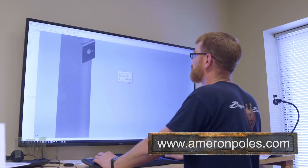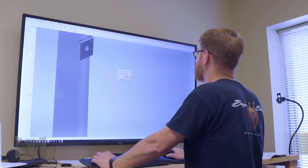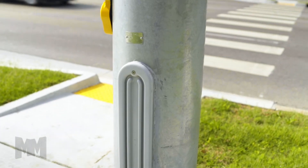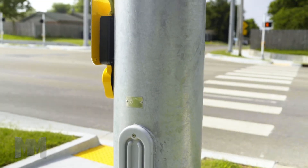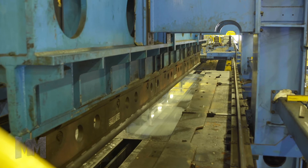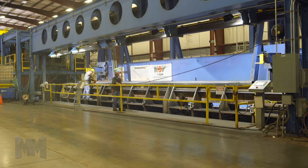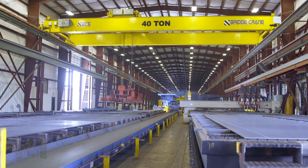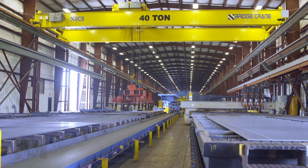Ameron's three-dimensional modeling capability allows rapid prototyping and development to create a unique customer design with equally unique specifications. Another example of innovation is their impressive proprietary design process for creating a round tapered tube from coiled steel, known as the Beast, which employs multi-stage manufacturing.